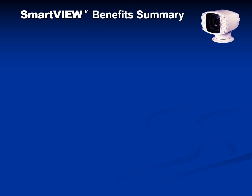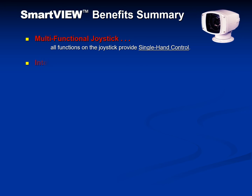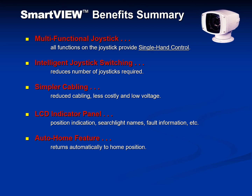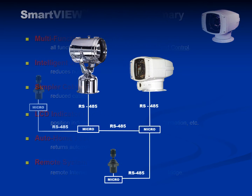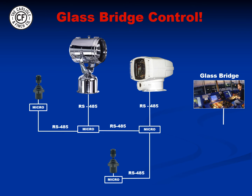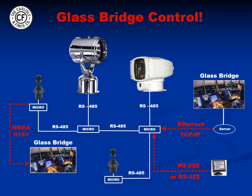In summary, the SmartView benefits are many. Multifunctional joysticks have all functions built in, providing single hand control. Intelligent switching allows the same joystick to switch from searchlight to searchlight, which reduces the number of joysticks required. Cabling is reduced, less costly, and low voltage. Each station has an LCD panel which provides position indication, the searchlight name, and fault information. An auto home feature sends the searchlight to the home position when not in use. Any searchlight in the SmartView network can be remotely controlled through the internet, as well as interfaced to a glass bridge, with multiple protocols offered such as Ethernet TCP/IP, RS-232, RS-422, and NMEA-0183.